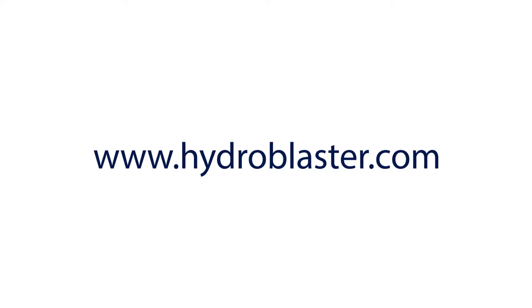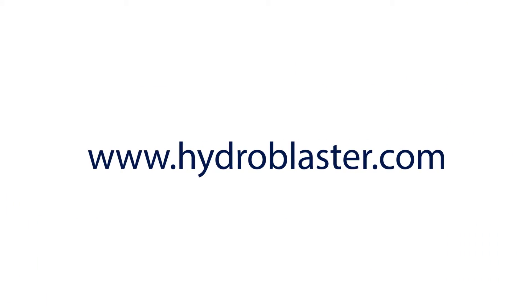For more information, simply visit our website at hydroblaster.com or call us today for a personalized quote at 800-247-8424.